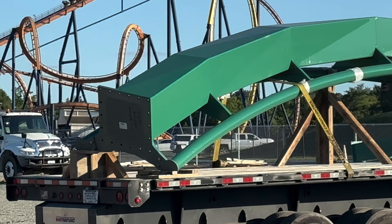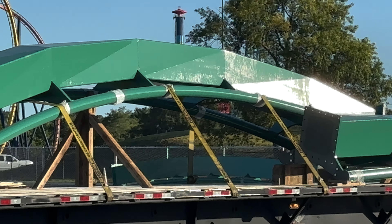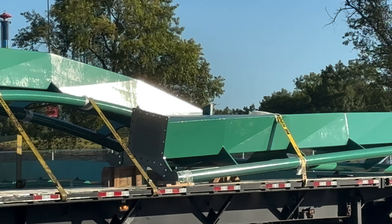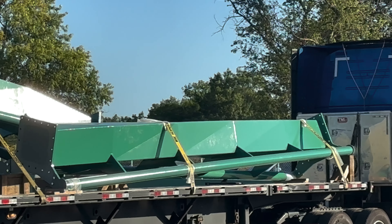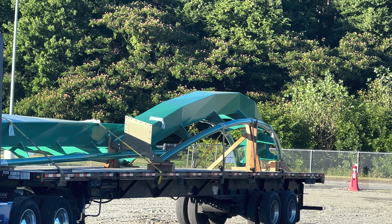Hey everybody, another King's Dominion update for you. This is a really cool piece of track. It came in tonight and is actually still sitting on the flatbed in the staging area. That should be unloaded tomorrow. If you look at this piece, it's definitely different than any that we've seen arrive so far.